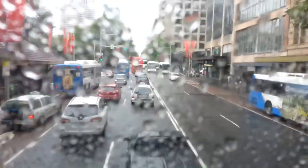Once again, I'm really sorry about all the water on the windscreen. There's not much I can do about it — I'd rather record this for you guys and miss out on a clear view.